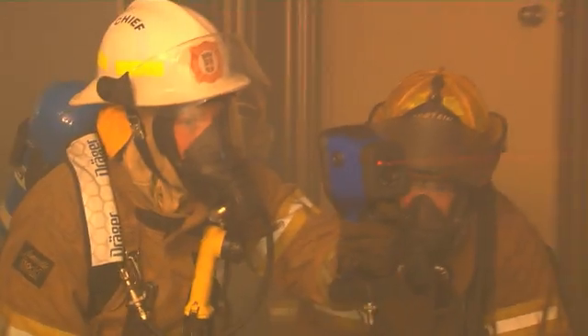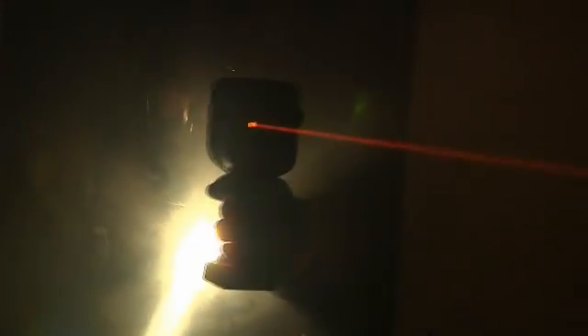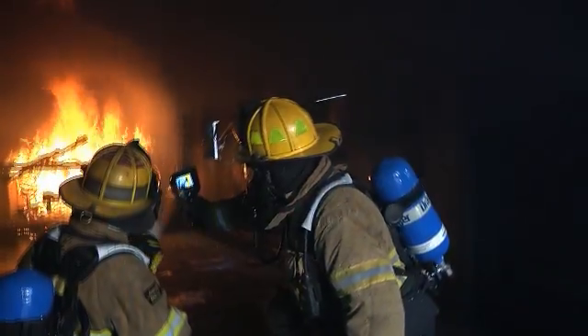With the help of the Draeger UCF2 series, firefighters are able to determine instantly where people are located in completely smoke-filled buildings. When speed and accuracy are of the essence, this camera will save lives. Thanks to their high temperature resolution, the UCF2 series provides the necessary image sharpness and dynamic range to stay safe and get the job done right.